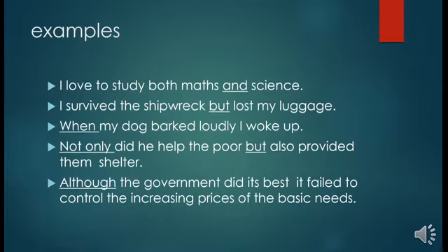Look at these examples. All the underlined words are conjunctions. 'I love to study both maths and science.' 'I survived the shipwreck but lost my luggage.' 'When my dog barked loudly, I woke up.' 'Not only did he help the poor but also provided them shelter.' 'Although the government did its best, it failed to control the increasing prices of the basic needs.'